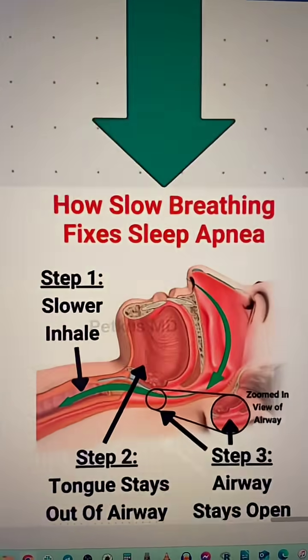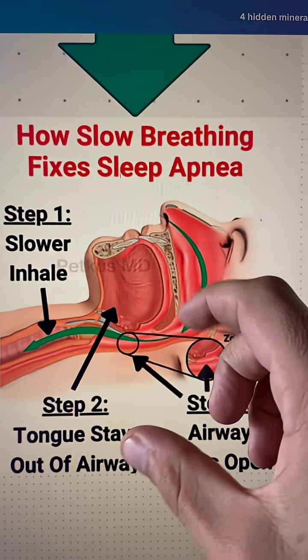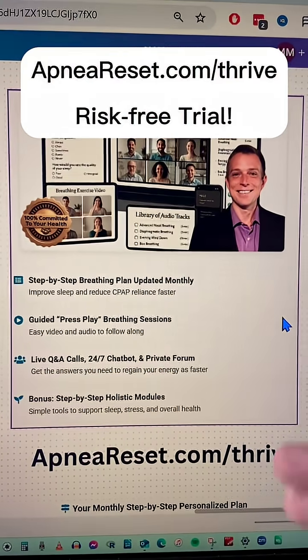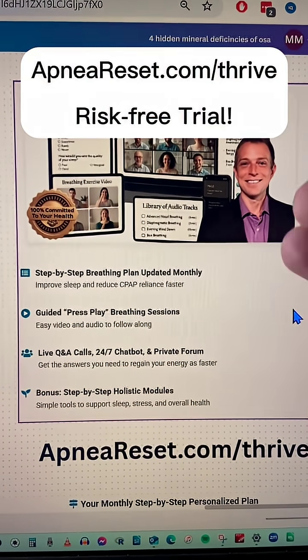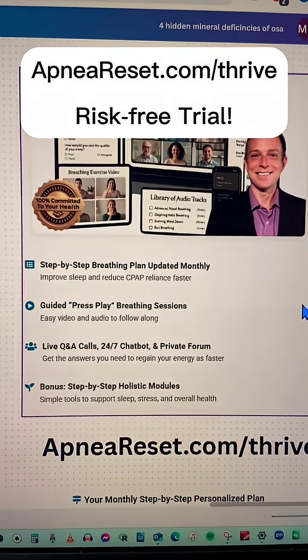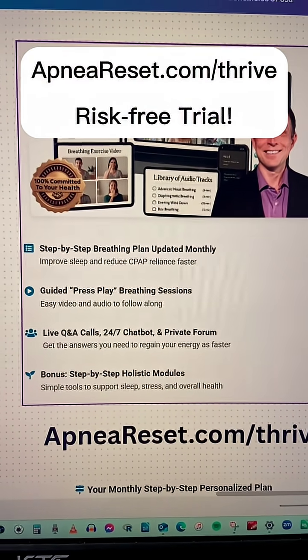All you have to do is slow down your breathing, so it keeps the airway open nice and steady. You can target that by sifting through the thousands of videos on social media that I have, or if you'd like easier and faster progress, that's what this program is for — it just cuts right to the chase.